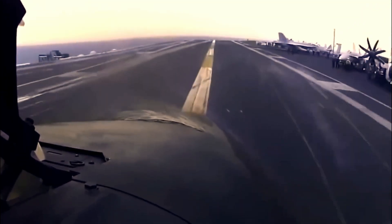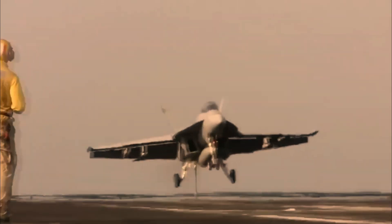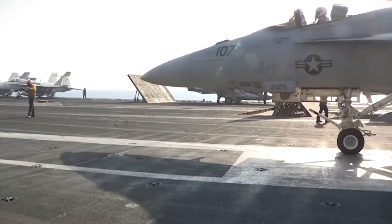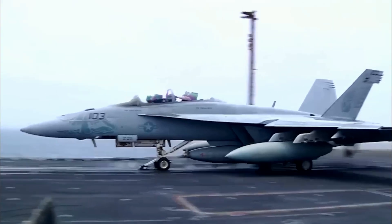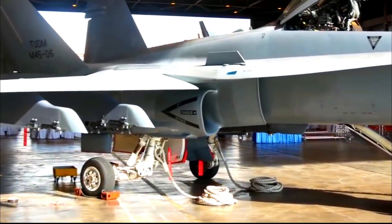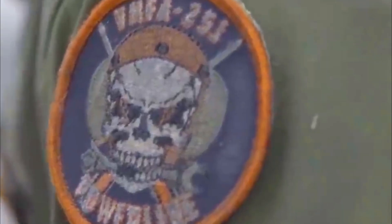Hello, Eagle Targeters, welcome back to our channel where we consistently deliver the latest and fastest updates in the field of current military affairs. The American aerospace giant Boeing has delivered its first FA-18 Super Hornet Block 3 to the U.S. Navy. Consequently, the FA-18 Super Hornet Block 3 is now officially a combat jet of the U.S. Navy.